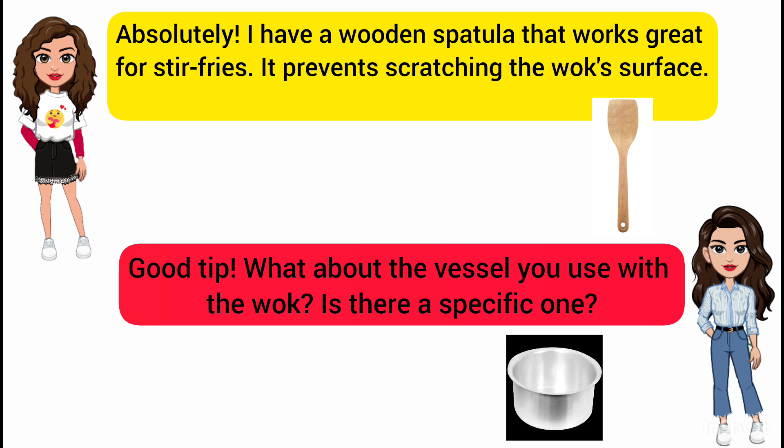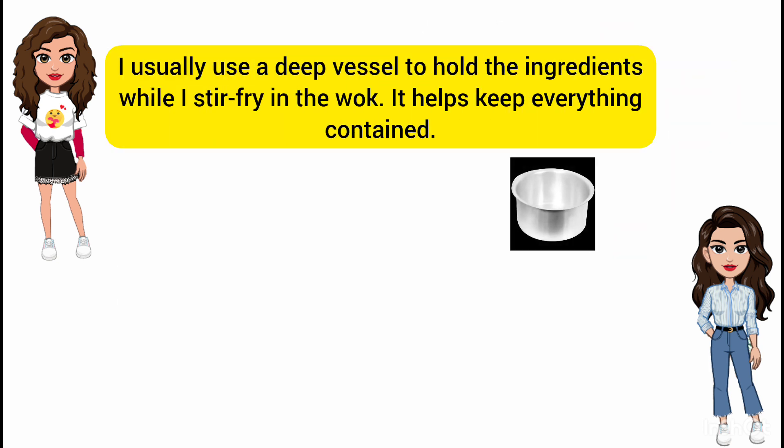Good tip. What about the vessel you use with the wok? Is there a specific one? I usually use a deep vessel to hold the ingredients while I stir fry in the wok. It helps keep everything contained.